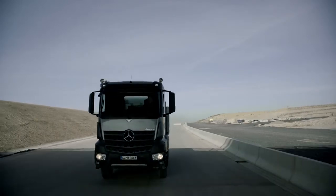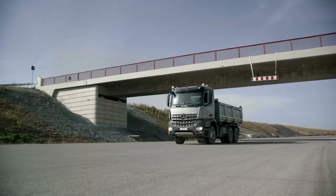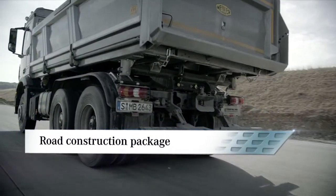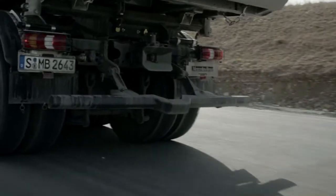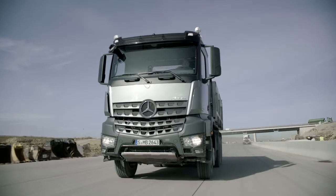Another example of the wide-ranging adaptability of the Aurox to different types of use: the road construction package, available as an optional extra. This features repositioned tail lamps and reflectors, shortened fenders and folding splash guards, and a rear under-ride guard to protect against damage.